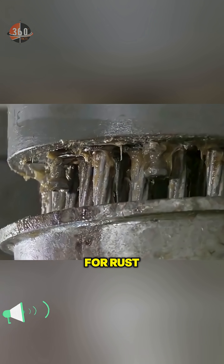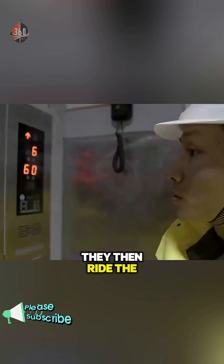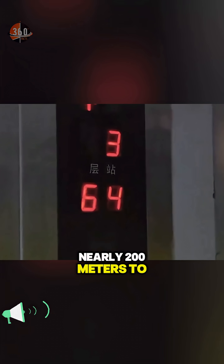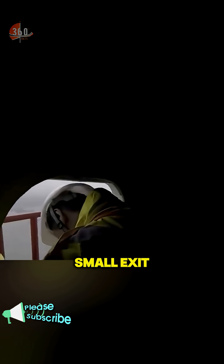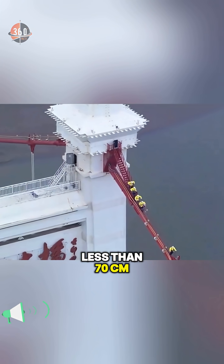Engineers must regularly check for rust and reapply anti-corrosion grease to the bolts. They then ride the elevator nearly 200 meters to the top, step out through a small exit and walk on to the main cable, less than 70 centimeters wide.